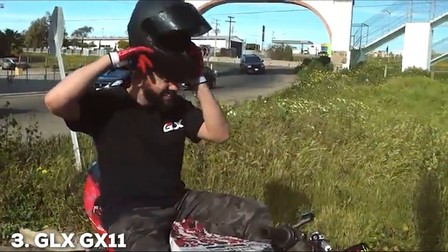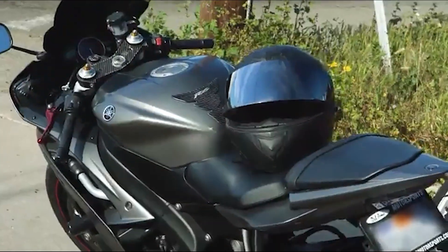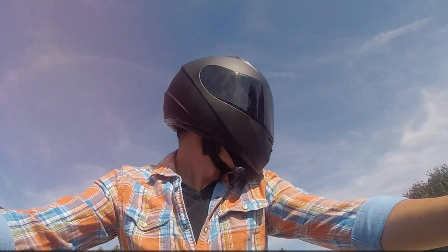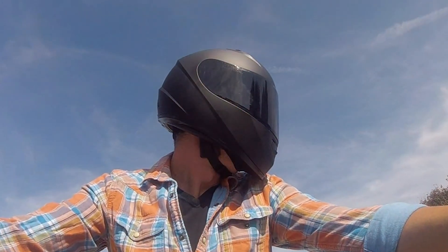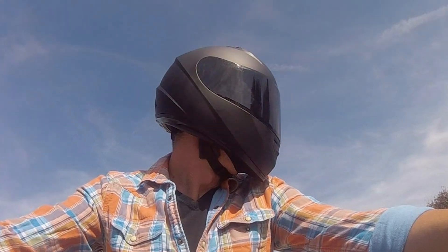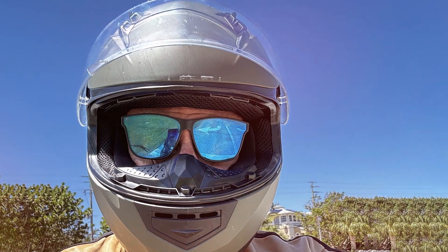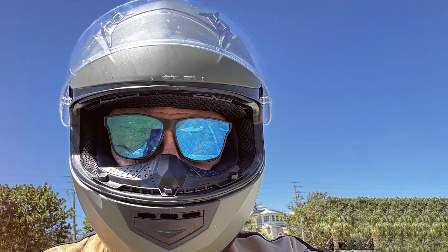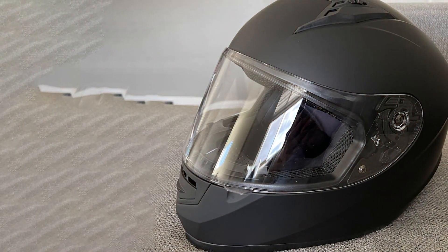Next up at number 3, we have the GLX-GX11 Compact Lightweight Full Face Helmet. This helmet is a great option for riders seeking a lightweight and compact helmet. Its sleek design and tinted visor make it not only functional but also stylish. The helmet is crafted from a durable polycarbonate shell, providing robust protection while keeping the weight minimal. The aerodynamic shape helps reduce wind noise and drag, making it ideal for high-speed touring. The tinted visor offers protection from the sun's glare, enhancing visibility and reducing eye strain during long rides.